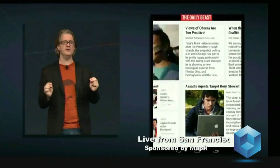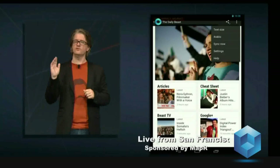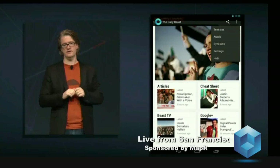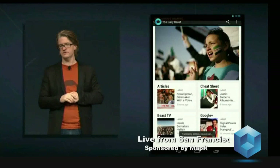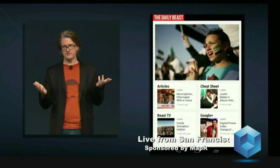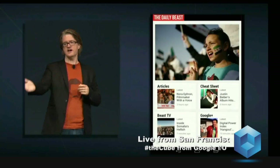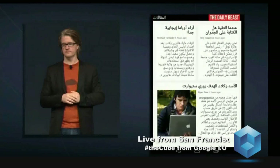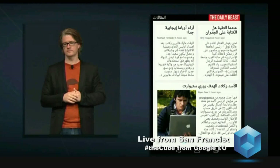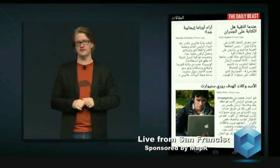Now, behind all of this great content is the power of Google. What we've done is baked Google Translate right into Currents, so we can go to the menu and translate everything into another language. Within a few seconds, Randall picked Arabic, so we're going to see this entire edition translated into Arabic. Currents is another Google app that works great on Nexus 7.